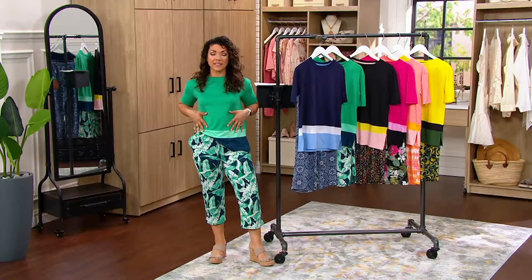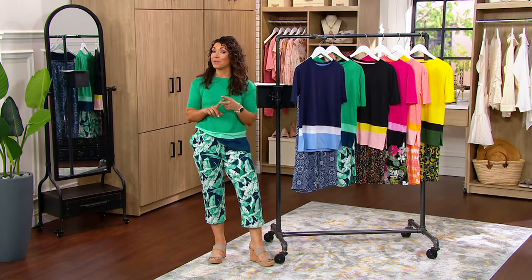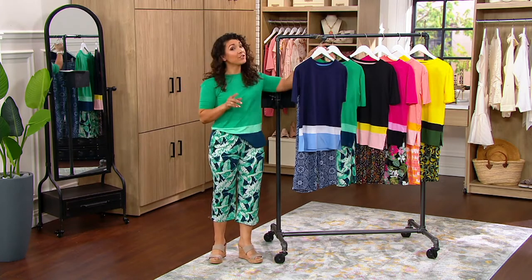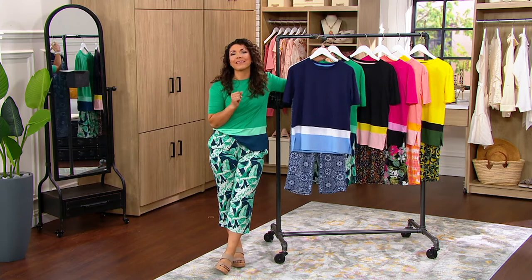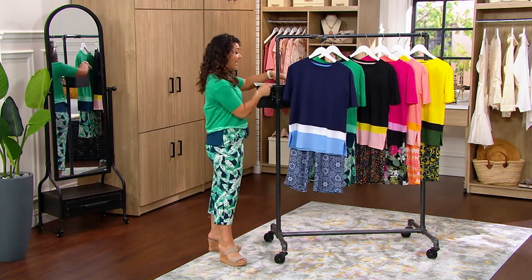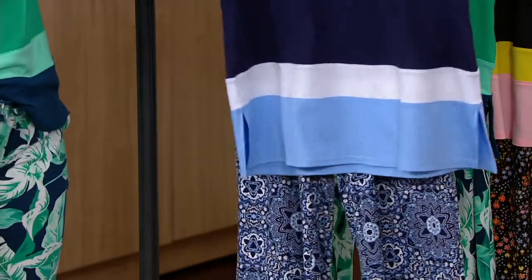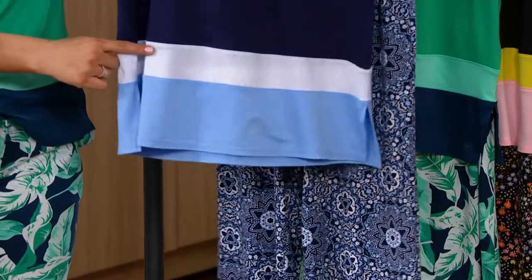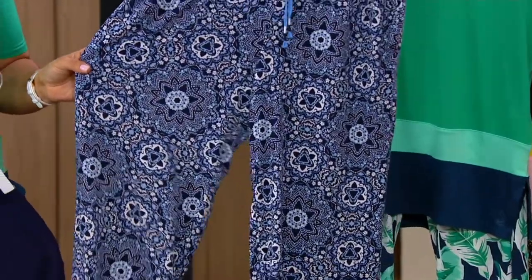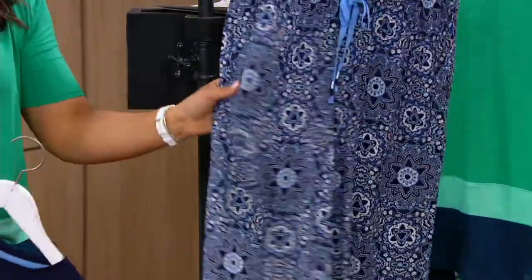We've got great colors to choose from. You get the top and you get the crop bottom. They come in regular length and petite. I love that because being 5'1", I often don't get to buy pajama sets because I don't have the right length. This navy medallion has been really popular — navy on the top, color blocked with white and a little bit of a lighter blue, with a really pretty medallion pant. Very classic, really timeless.